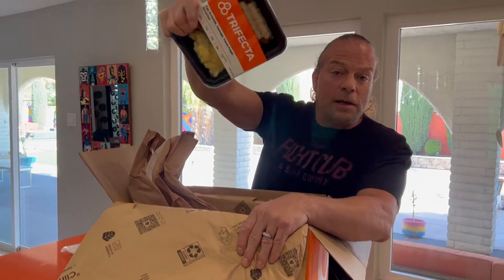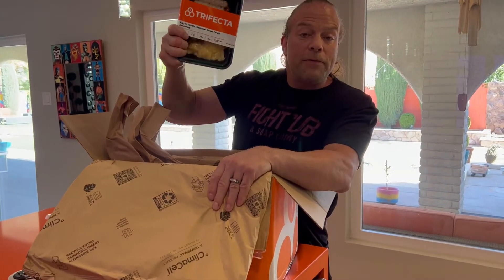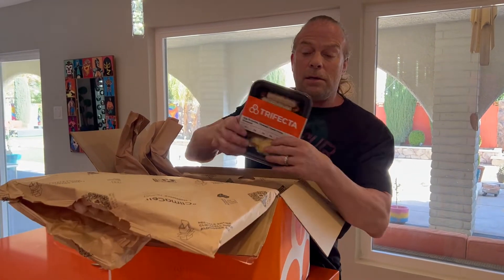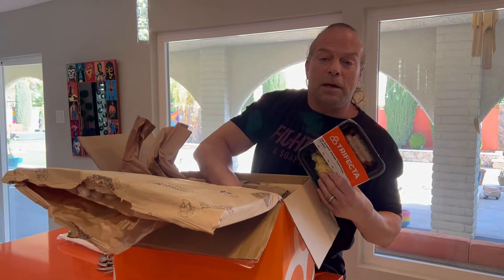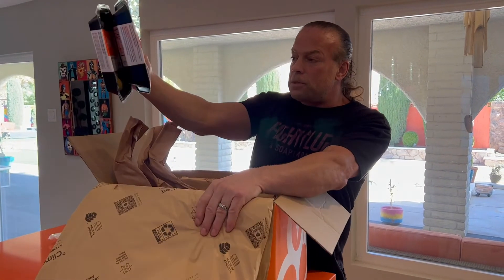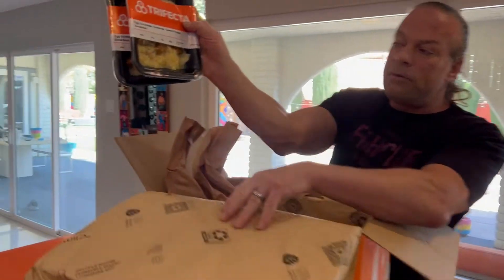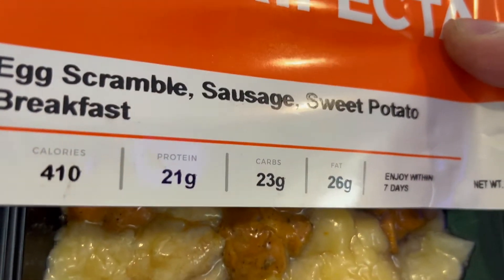Sometimes we pick something different to try. We've been getting these breakfast items for a while - I love breakfast, I could eat it six times a day. Everything in here tells you how much protein, carbs, and all that you're getting, because everybody keeps track of at least part of that when they're watching their diet.